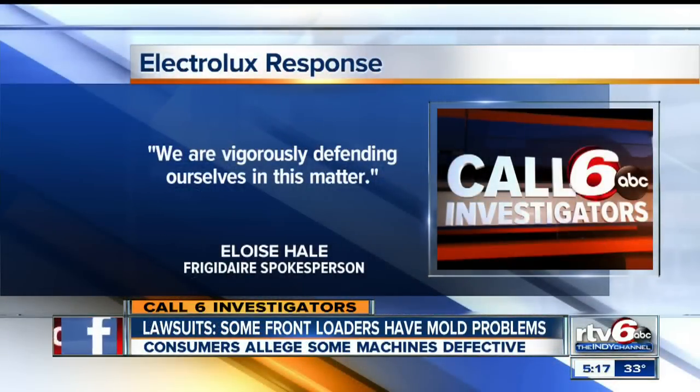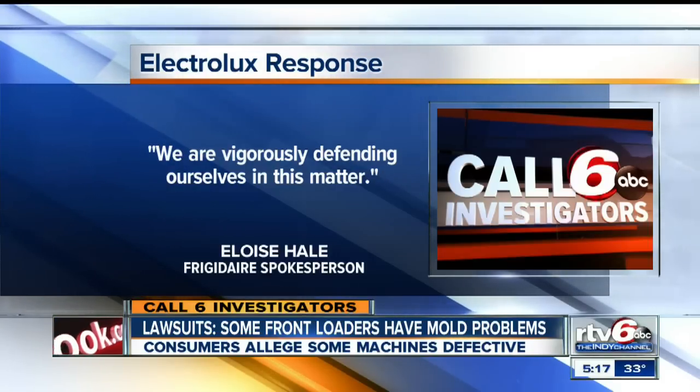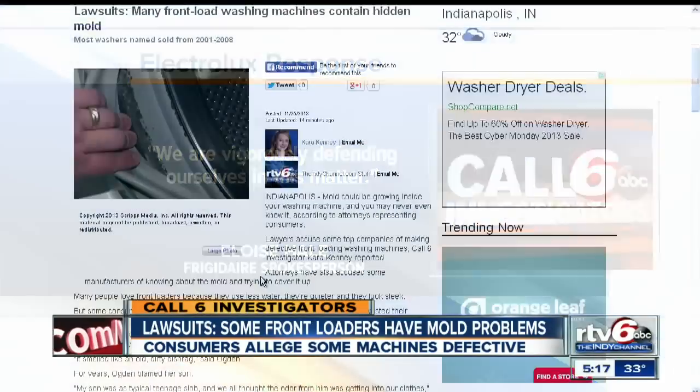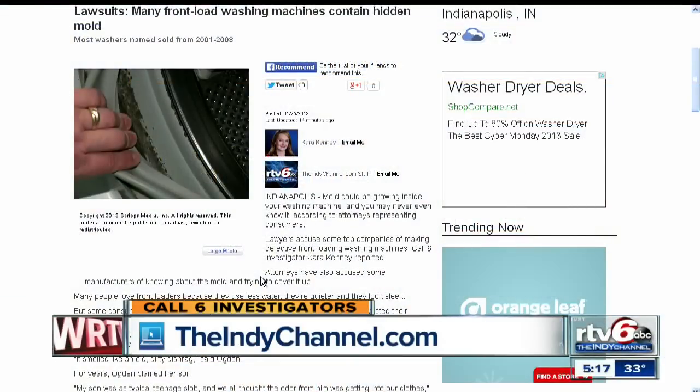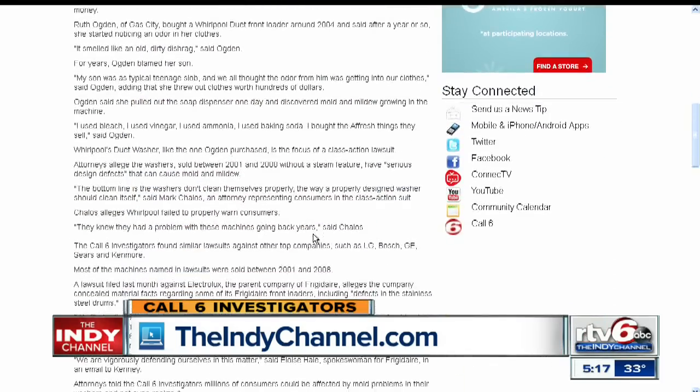Electrolux, Frigidaire's parent company, released this statement: 'We are vigorously defending ourselves in this matter.' Complete statements from top companies facing lawsuits over moldy washers are available on the website theindychannel.com, along with model numbers named in those suits — you'll find that on the homepage.